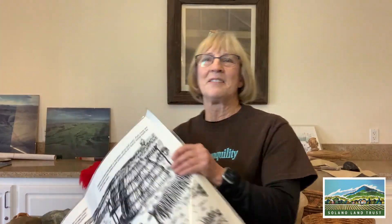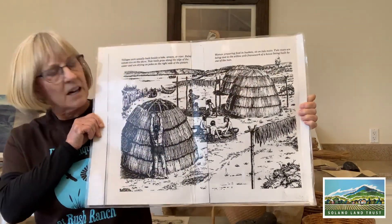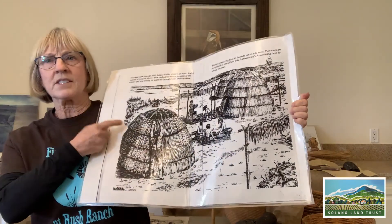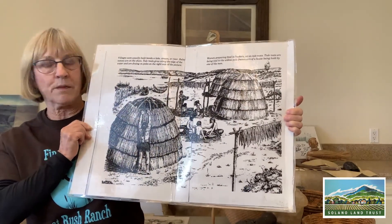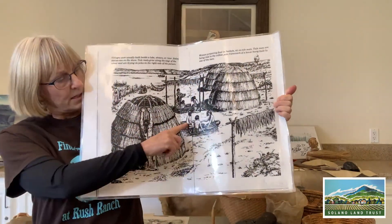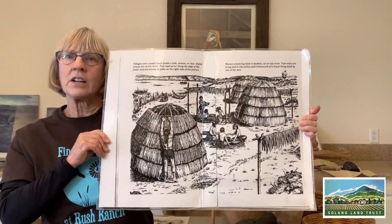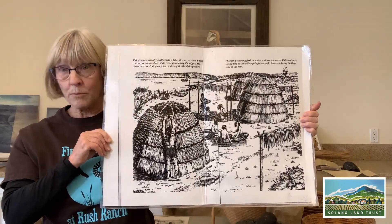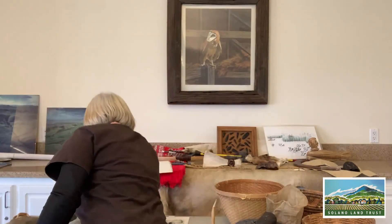Let's look at the village and see what all the different things were that happened in a day. This picture shows a village with some tule huts — those are the big houses — and there are people doing all kinds of different things. Probably the most important thing is happening right in the middle, and that's where all the cooking happens. We're going to start with cooking and how that worked, then talk about some other things too.